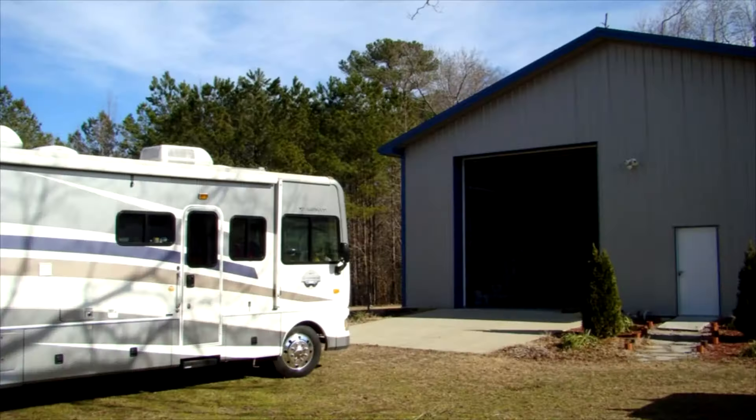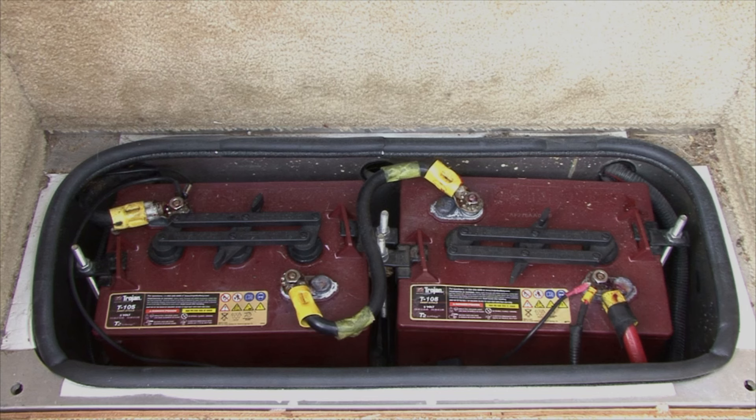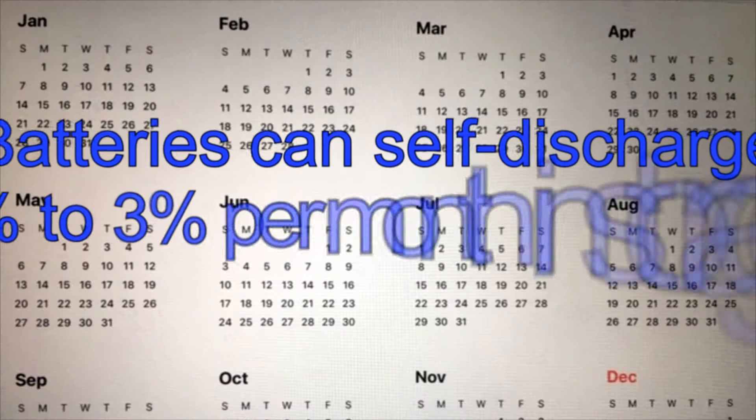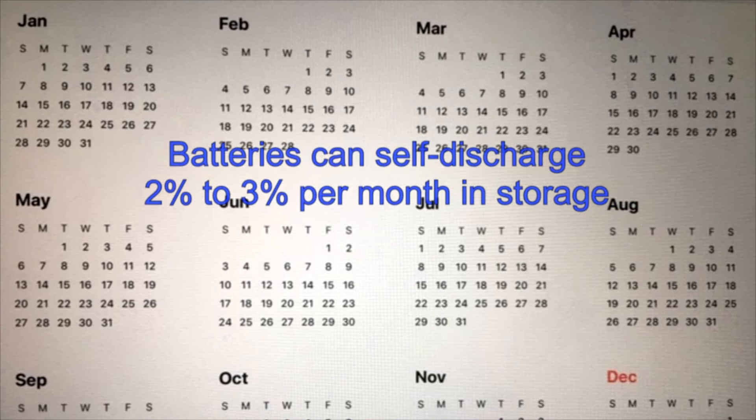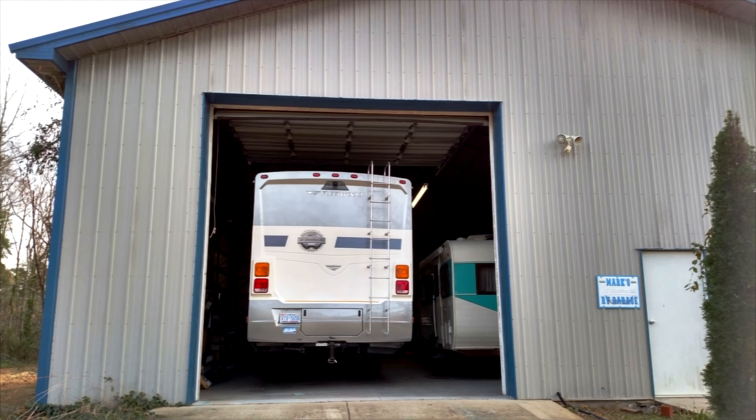Number five: batteries self-discharge when sitting idle. The rate of discharge depends on several variables, but it's not uncommon for a battery to self-discharge two to three percent of the stored charge every month. If the battery sits in storage for several months, this self-discharging can result in battery sulfation. There are other things you can do to extend battery life, but keeping up with these five items is a great start.